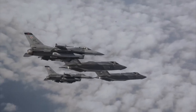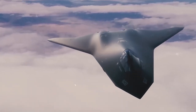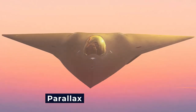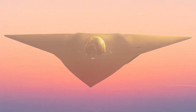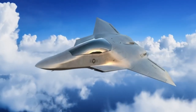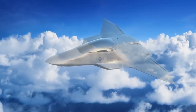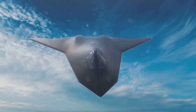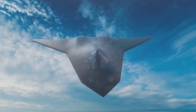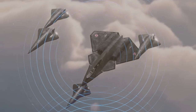Before the X-44 Manta becomes the standard fighter in the US Air Force, it must undergo rigorous testing and development. Right now, the jet is still in the experimental phase, but recent reports suggest that the X-44 is nearing operational readiness. Test flights have already demonstrated the aircraft's impressive stealth capabilities and its ability to perform advanced maneuvers. Engineers are working around the clock to fine-tune the jet's systems and ensure that it will be ready for any challenge that may come its way.